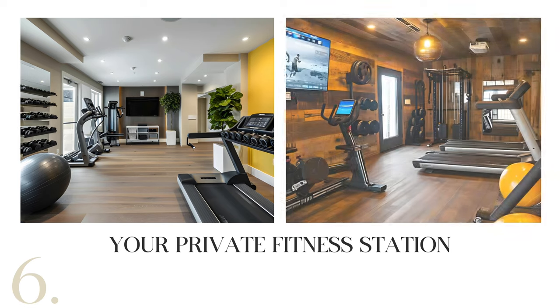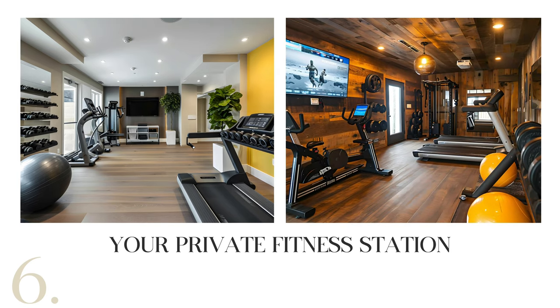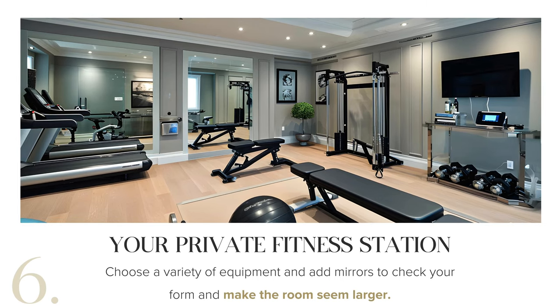Tired of the typical gym scene? Craft your own oasis with diverse workout gear — free weights, yoga mats, a stationary bike or a treadmill. Elevate the space with a wall-mounted TV or mirrors for form checking, and opt for a mini fridge for post-workout treats.